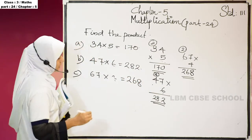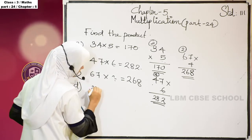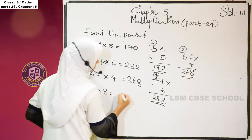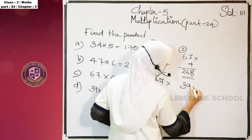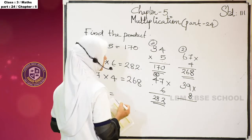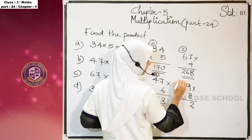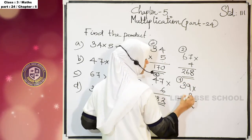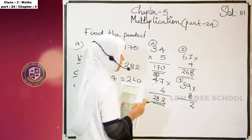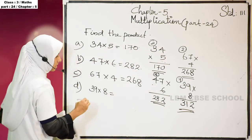Next question: 39 into 8. 8 nines are 72. 2 is in the 1s place — write 2 here, carry 7 here. And 8 threes are 24, plus 7 is 31. So the product of 39 and 8 is 312.